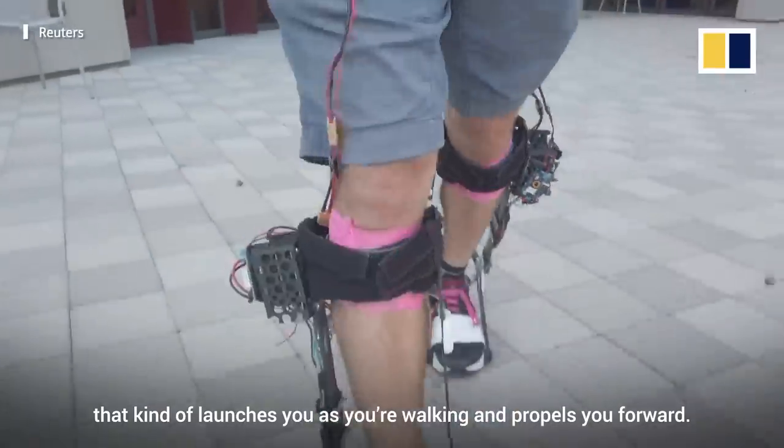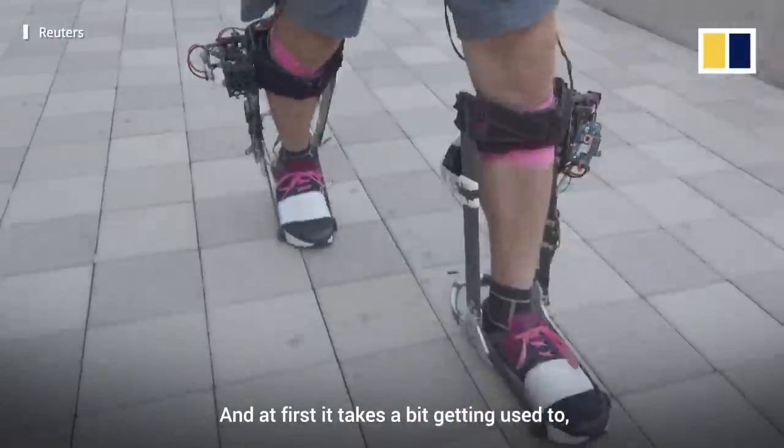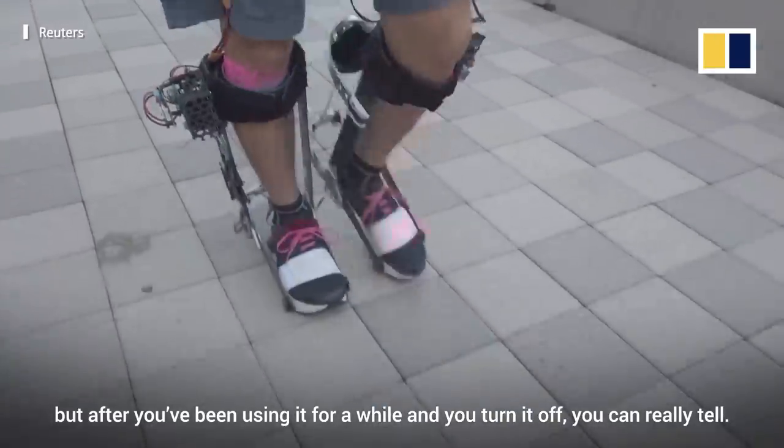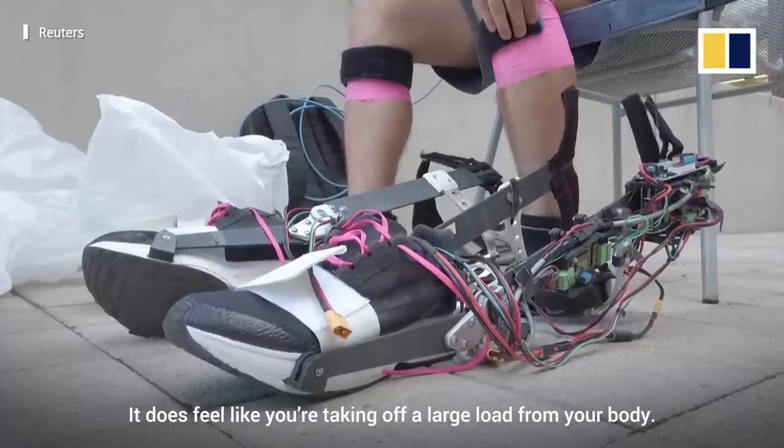Wearing the device is exciting. It feels like you have a spring in your step that kind of launches you as you're walking and propels you forward. At first it takes a bit of getting used to, but after you've been using it for a while and you turn it off, you can really tell — it does feel like you're taking off a large load.